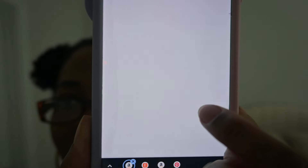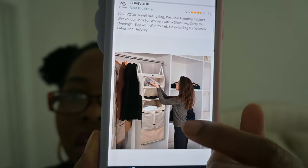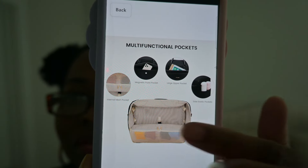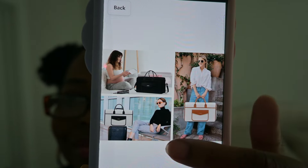This bag has its own organizational shelves. Have you ever heard of that? A travel bag that comes with its own shelving unit already in there so you could stay organized while you're out and about living your best life. Let me show you how it works and why you should truly consider this as you're planning your next trip.